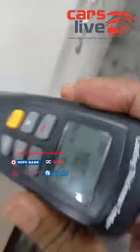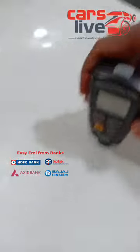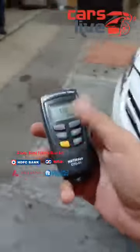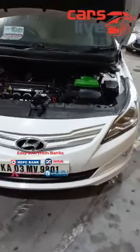The left side quarter panel — no repaint, no accidents. And the bonnet of the car — it's all in genuine condition, no repaint and no accidents. So like you can see, the entire car has not been painted at all, it's all in genuine condition, no accidents, no repaint till date.